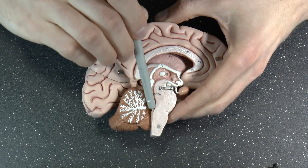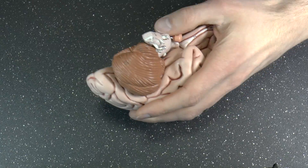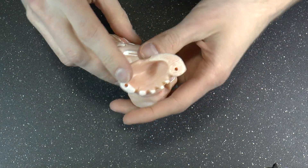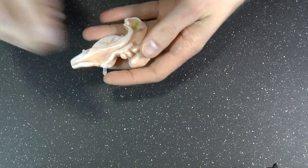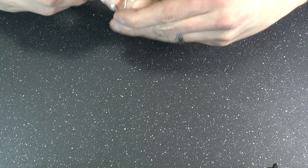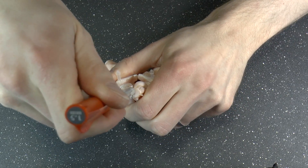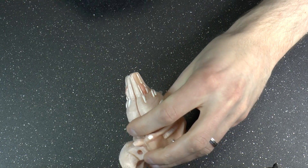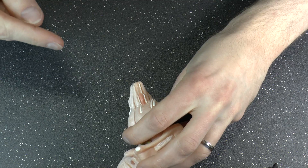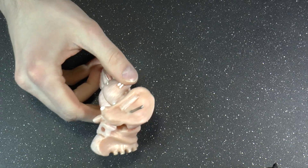From the fourth ventricle, cerebrospinal fluid drains into the central canal. You can see on the brain stem model that when you put the two parts together there is a small hole at the bottom — that is the central canal. It drains all the way down into the spinal cord, and at the very bottom, where there aren't many nerves, a spinal tap can be performed: a needle is inserted to extract some cerebrospinal fluid.